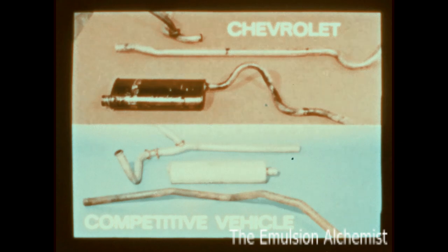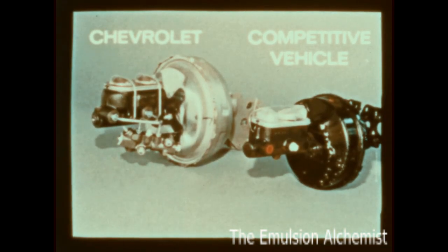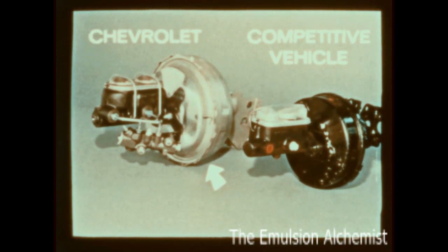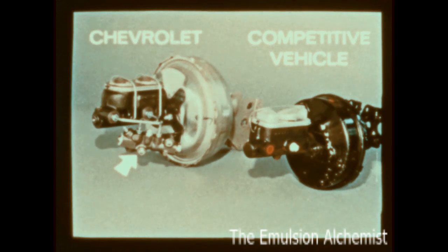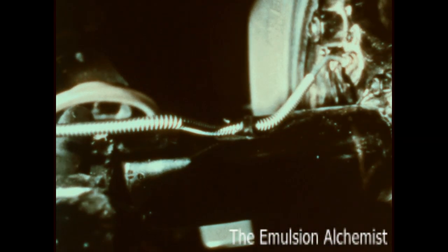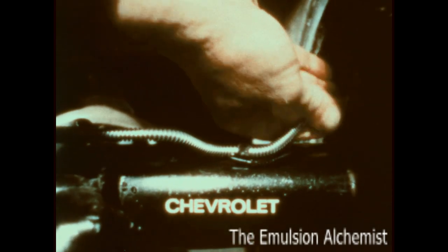Chevrolet's brake system has several built-in value features. For example, the vacuum power cylinder on the master brake cylinder is larger, with greater capacity than the other truck's. Chevy also has a proportioning valve to balance the pressure between front and rear systems — the other truck does not. Chevrolet brake lines are wrapped in strong steel wire loom in critical areas. The other truck's brake lines do not have the steel wire loom wrapping.